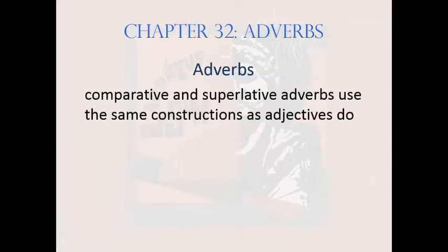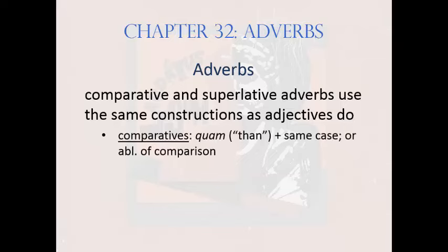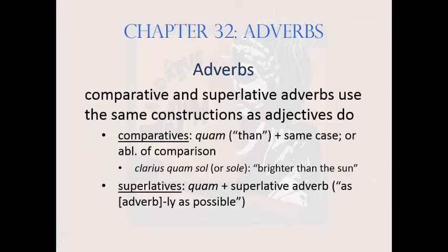Comparative and superlative adverbs use and expect the same constructions their adjective counterparts do. Comparative adverbs can be followed by either of the 'than' constructions employed with adjectives: quam plus same case, or the ablative of comparison. For instance, clarius quam sol, meaning 'brighter than the sun,' as in 'the fire burned more brightly than the sun.' Latin could also omit quam and put sol in the ablative: sole. And just as with superlative adjectives, quam lends superlative adverbs a sense of 'as [adverb] as possible' — for instance, quam clarissime, meaning 'as brightly as possible.'